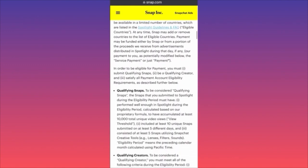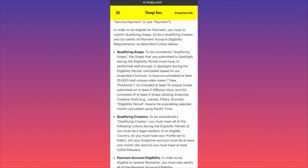Pay very close attention to Spotlight payment eligibility. To be eligible, you must submit qualifying snaps, be a qualifying creator, and satisfy all payment account eligibility. To be considered qualifying snaps, the snaps you submitted during the eligibility period must have performed well enough — calculated by their proprietary formula — to accumulate at least 10,000 total unique views, including at least 10 unique snaps submitted on at least five different days. This threshold was previously 1,000; now it's 10,000.